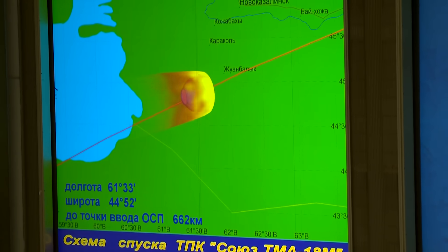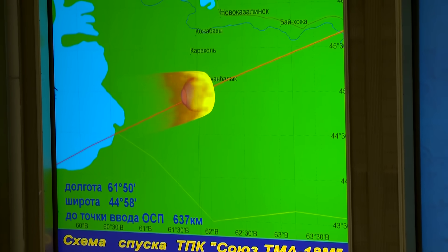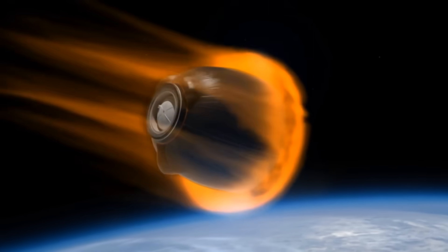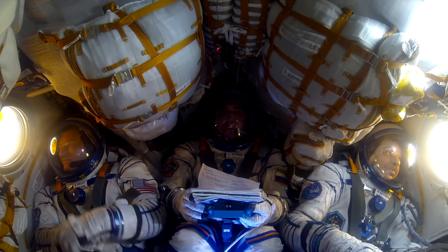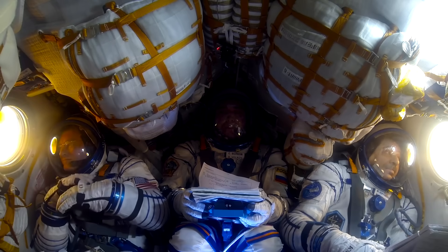The crewmen feel the impact of sustained acceleration that amounts to 4G, and if the capsule has a free-flight trajectory, its level can be even higher. Surrounding the capsule is a plasma sheath, the temperature of which rises up to 2,000 degrees Celsius. That causes a break of the radio link, and in this case, one can enjoy the magnificent view through the window.